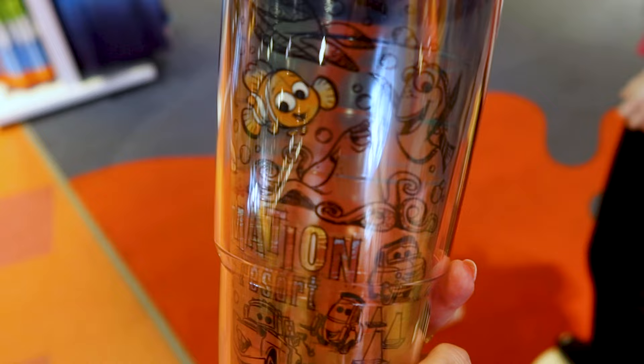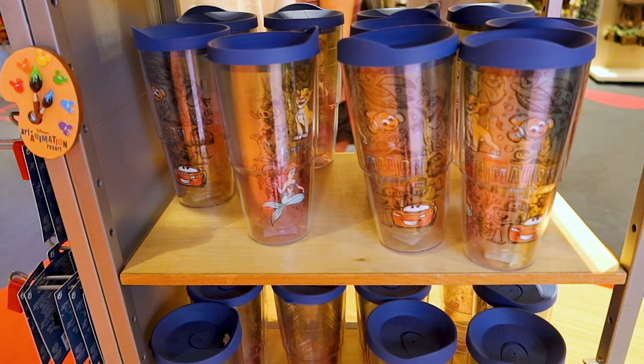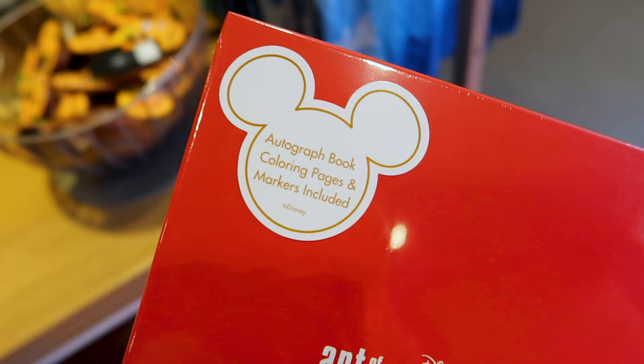They have this Tervis tumbler and it says Art of Animation Resort with all of the characters that are part of the resort in a kind of illustration form. It is see-through and this tumbler is $29.99 — not a bad price for a Tervis. They also have this little magnet that says Art of Animation Resort with the Mickeys as different paint colors, and this one is $12.99.